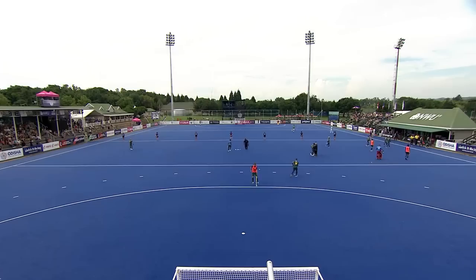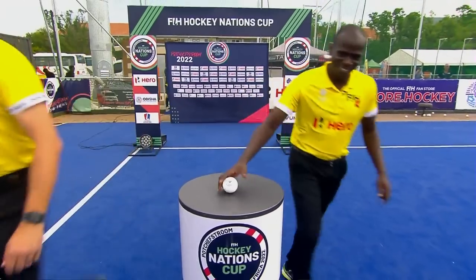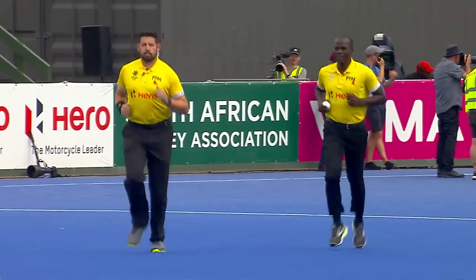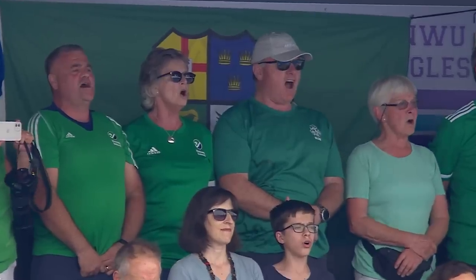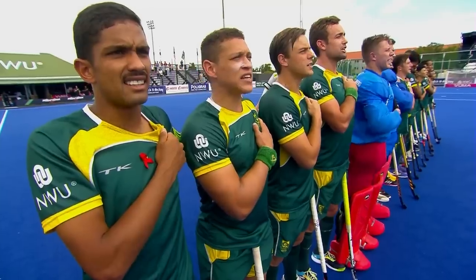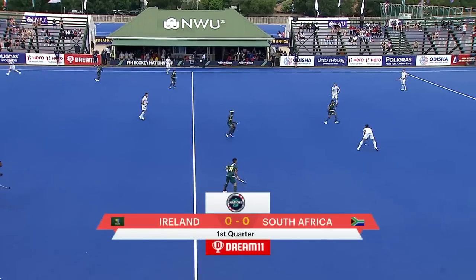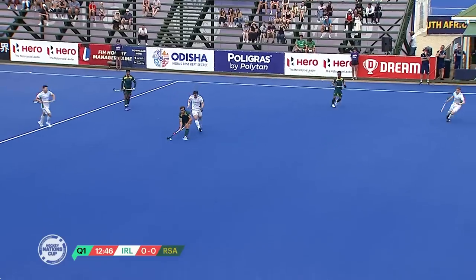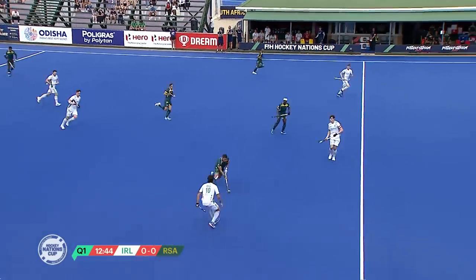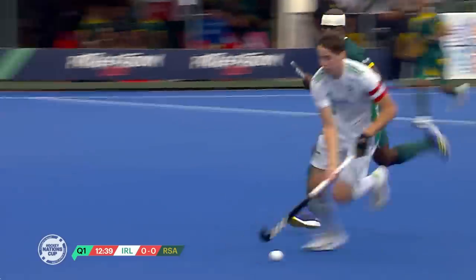This is a crunch game in Pool B as Ireland take on South Africa. As the clock counts down to the start of this crunch encounter between the hosts of Africa and Ireland, winners will finish top of the standings, and it's Ireland that get play underway.